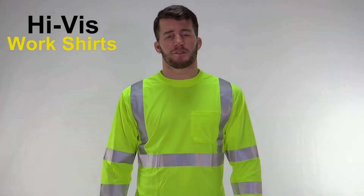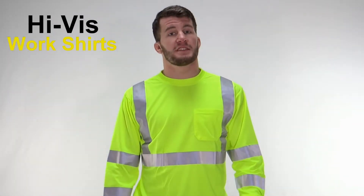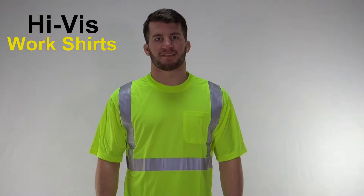This is the high visibility work shirt. It comes in Class 3 and Class 2. The obvious advantage of the Class 2 is that it's cooler and I don't have any long sleeves to get caught in the equipment.